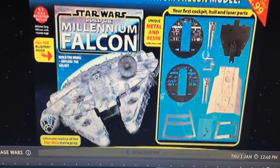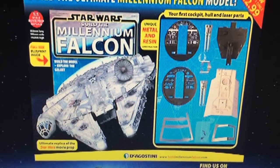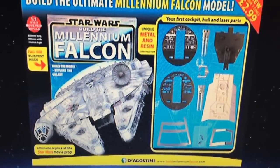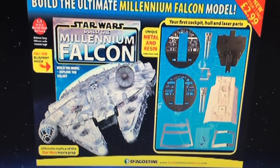Right, there you go — make your own minds up, guys. I won't be doing this. £900 to build the model kit Falcon? You can get some really cool model kit Falcons out there for a lot, lot less.